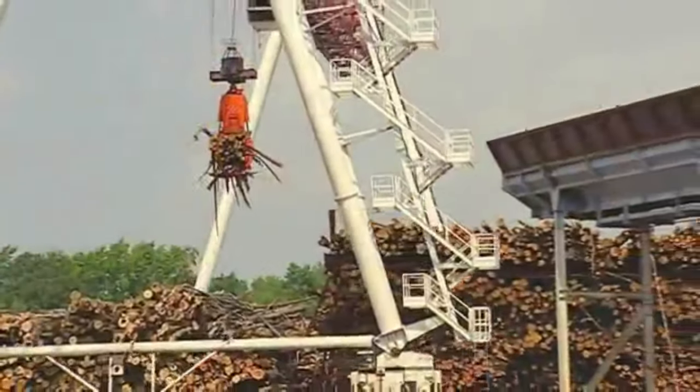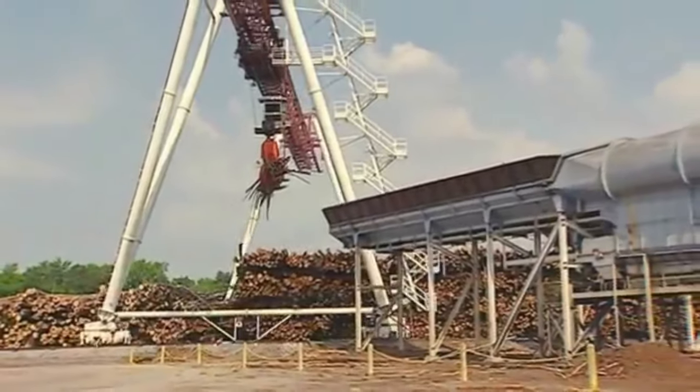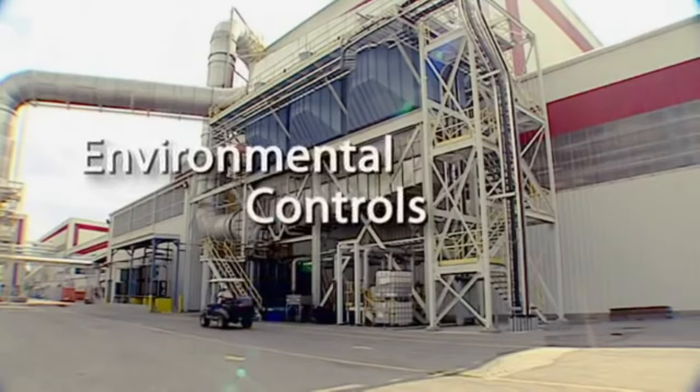Two things you need to know while we're here. One, every part of the log is used. And two, state-of-the-art environmental controls help keep the air clean.